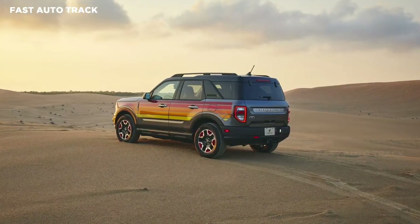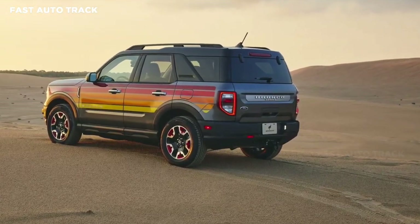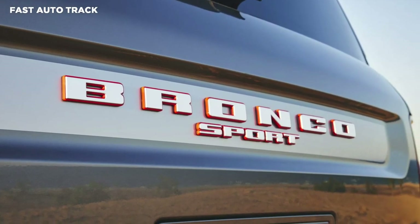The 2024 Bronco Sport also gets a black appearance package with a carbon black grille, matte black 17-inch wheels, and a dark roof. The Ford badge is finished in smoked chrome, and the hood has matte black graphics.